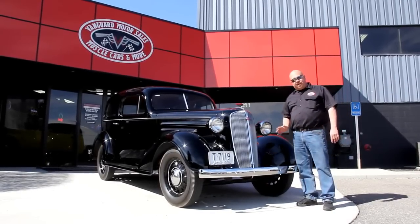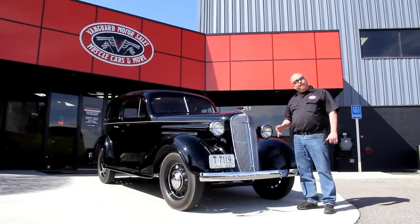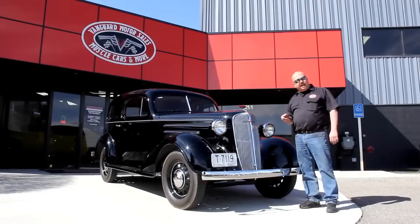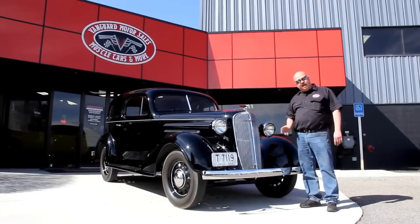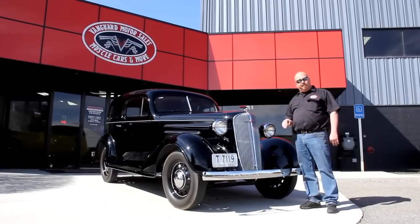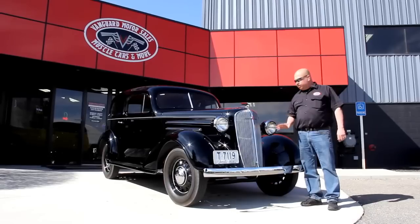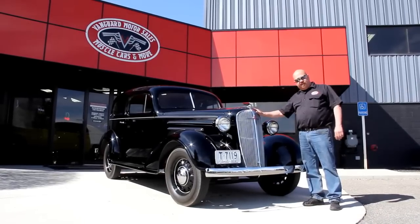If you'd like to see about a hundred pictures of the car, go to our website at VanguardMotorSales.com. We show you what the underside looks like, what the wheel wells look like, what the frame looks like. We'll show you the interior, the motor compartment — everything you need to see so you can make a good decision on your old car purchase here.